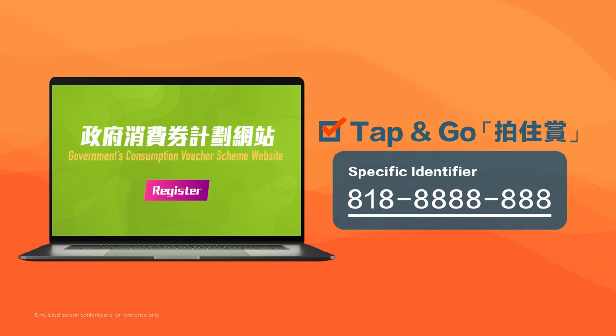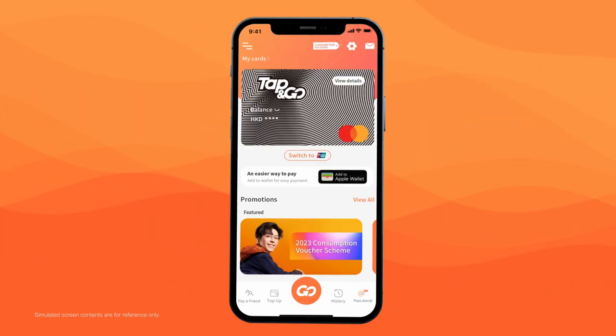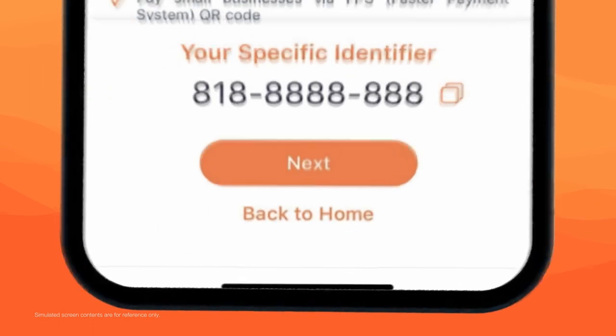Where to find your specific identifier? Open the Tap & Go app and tap the Consumption Vouchers icon at the top of the homepage. There you'll find the specific identifier.